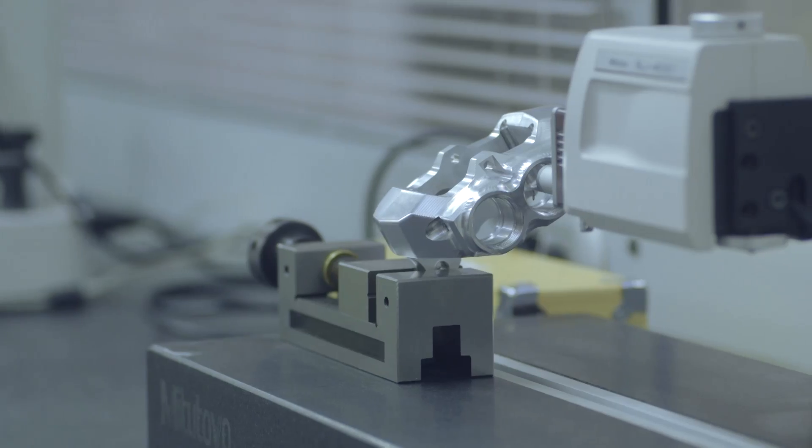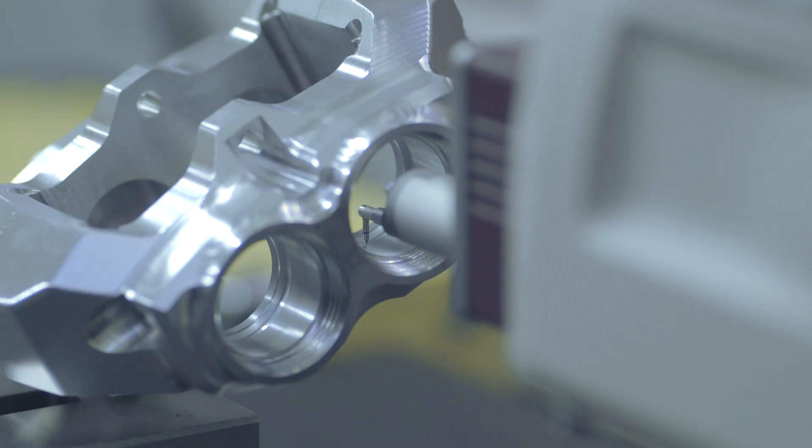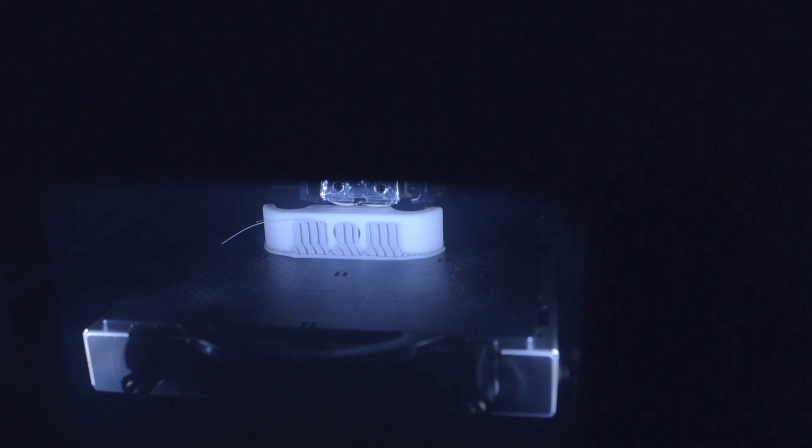OTK Karts are designed and manufactured entirely in-house. It usually doesn't take long to move from computer screens to 3D printing of the first prototypes.